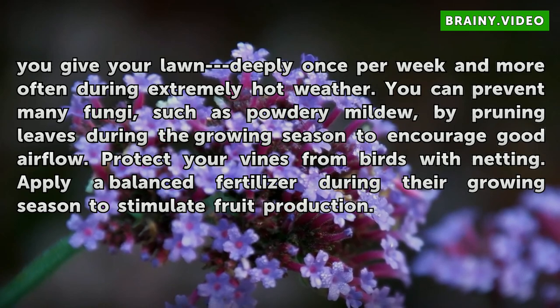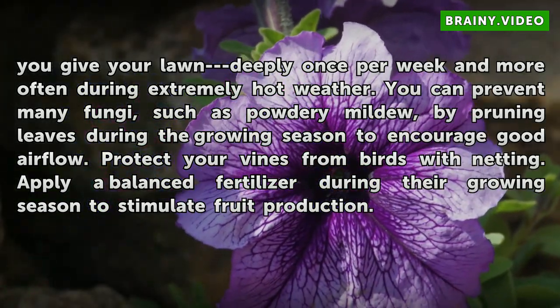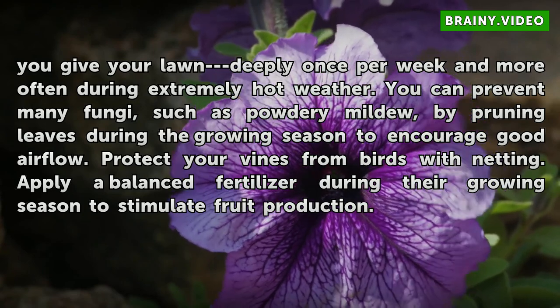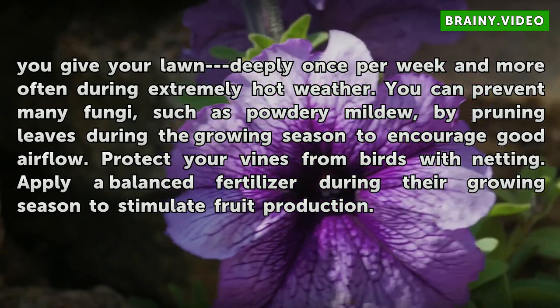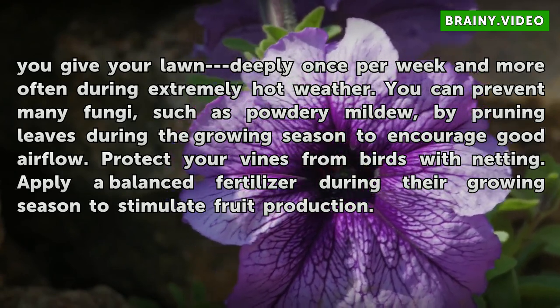You can prevent many fungi, such as powdery mildew, by pruning leaves during the growing season to encourage good airflow. Protect your vines from birds with netting. Apply a balanced fertilizer during their growing season to stimulate fruit production.